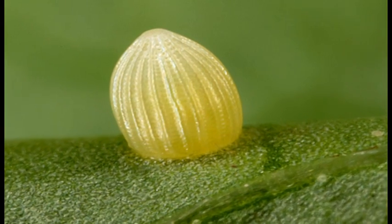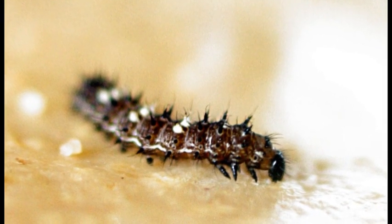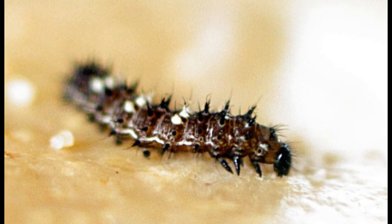The life cycle begins with the tiny egg. When the caterpillars emerge, the preparations for the Butterfly Festival are well underway.